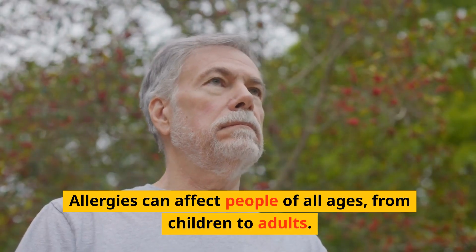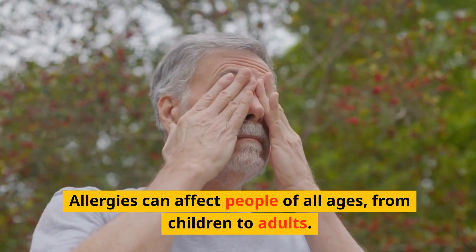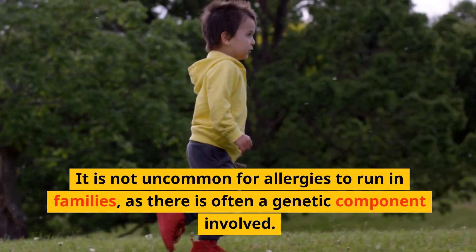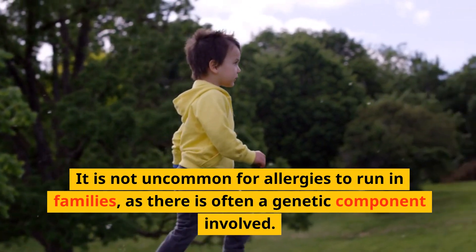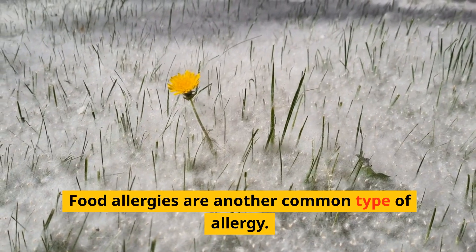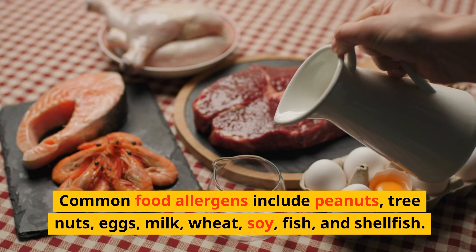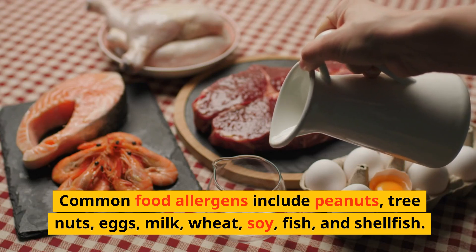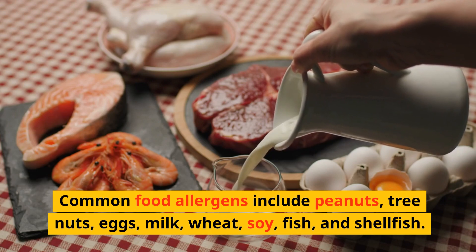Allergies can affect people of all ages, from children to adults. It is not uncommon for allergies to run in families, as there is often a genetic component involved. Food allergies are another common type of allergy. Common food allergens include peanuts, tree nuts, eggs, milk, wheat, soy, fish, and shellfish.